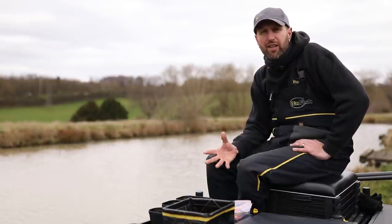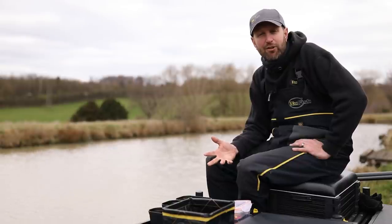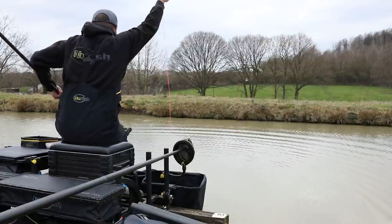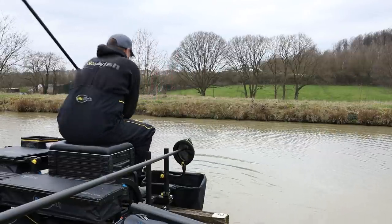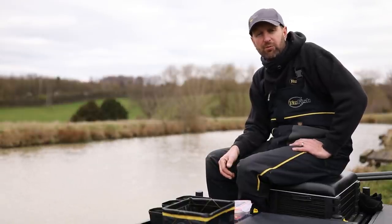So today I'm just here for a recce, to get myself prepped for a match. Hopefully when I come to the match situation, everything's ready — my elastics, my line, my hooks, my shotting, my bait, my presentation. I'll just go straight into fishing a match, which will make it more productive, hopefully produce more fish, more efficiency.